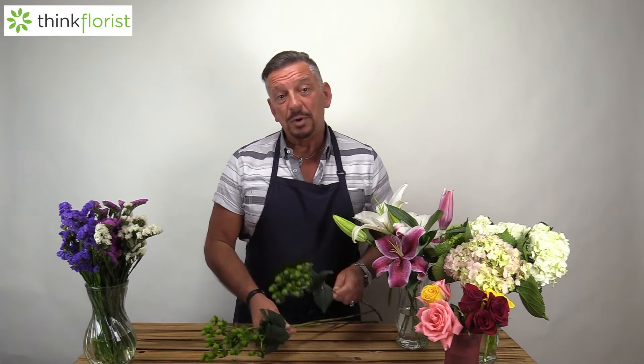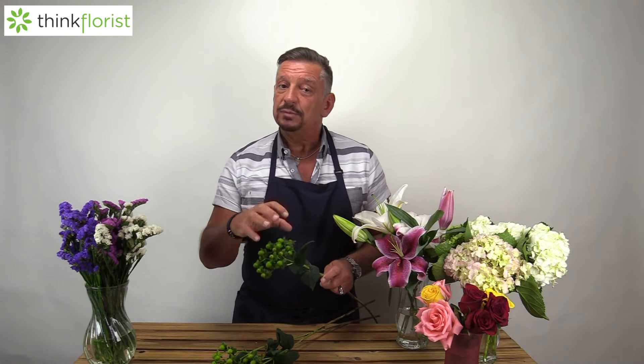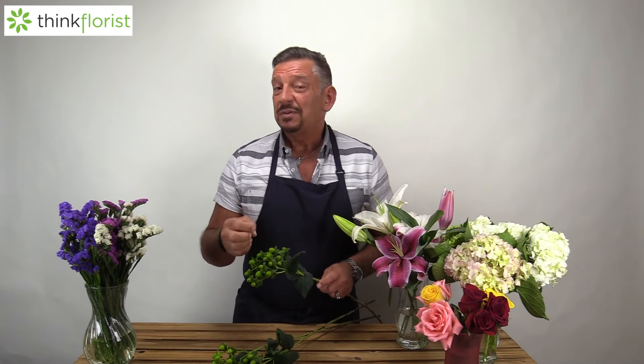Today we're talking about the hypericum berry, otherwise known as the coffee berry. As we can see, it's a multi-berried stem that gives you a lot of focal point within the design. It comes in a variety of colors: green, brown, red, peach, pink, white, and sort of a creamy yellow color.